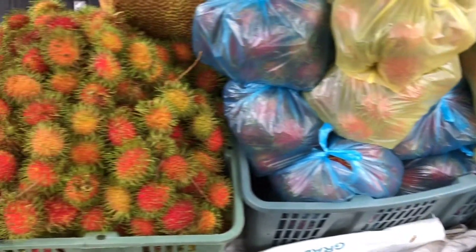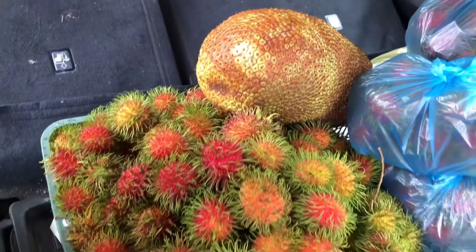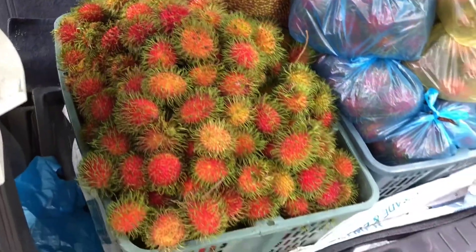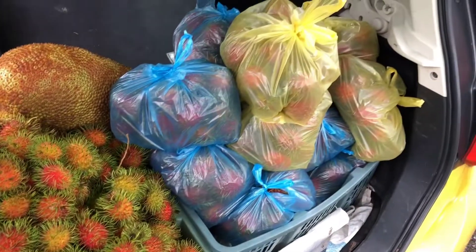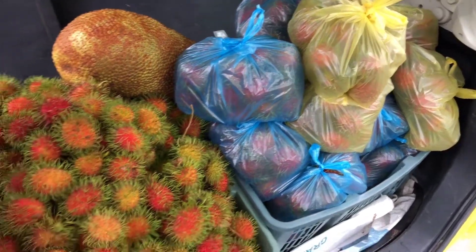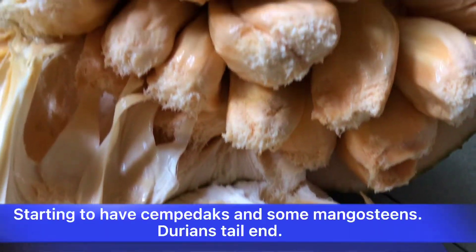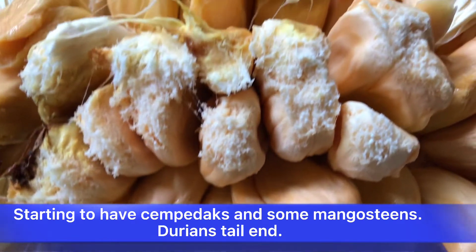I collected the rambutans, the cempedaks — this is the first drop — and the yellow one is the egg fruit. Earlier you saw me delivering some of these rambutans to somebody to help me sell them. The cempedak first drop is not bad.